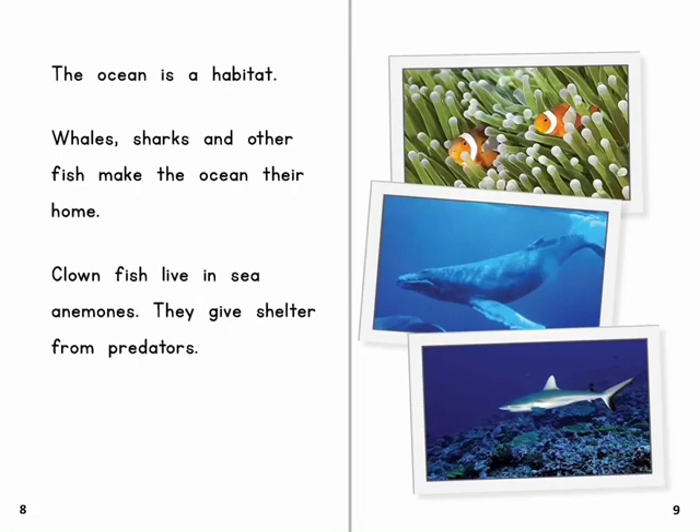The ocean is a habitat. Whales, sharks and other fish make the ocean their home. Clownfish live in sea anemones. They give shelter from predators.